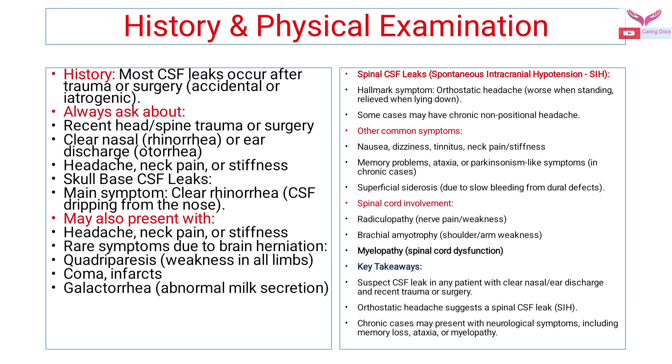Evaluation of CSF rhinorrhea is very important. In the history, most CSF leaks point towards trauma or surgery. We should always ask the patient about recent head or spine trauma or surgery, whether the patient has a clear nasal or ear discharge, and ask about headaches, neck pain, and stiffness. Skull base CSF leaks: the patient mostly has clear rhinorrhea — CSF dripping from the nose — which is very clean.